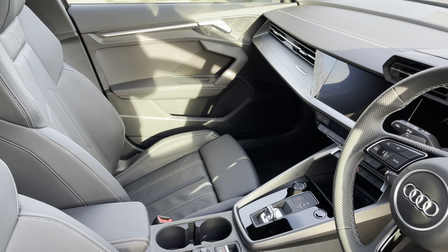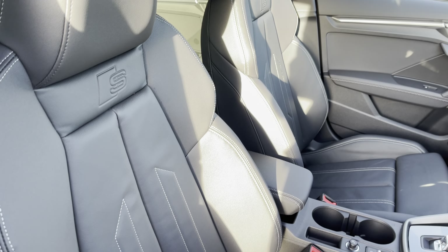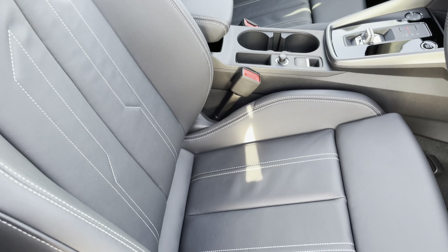Moving inside you'll find twin leather upholstered rear seats with integrated ISOFIX child seat mounting points, while there's a fold-down armrest with two inbuilt cup holders.